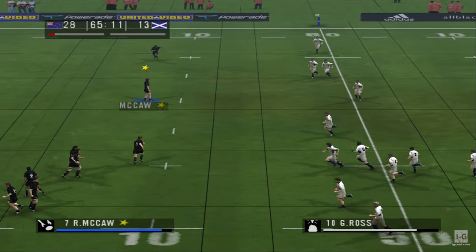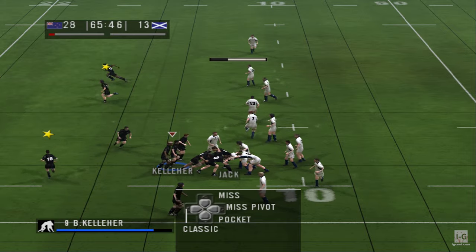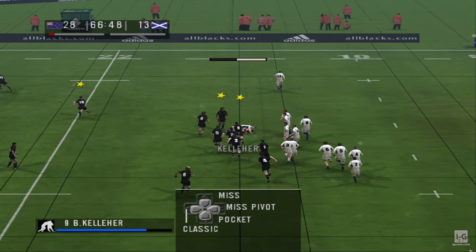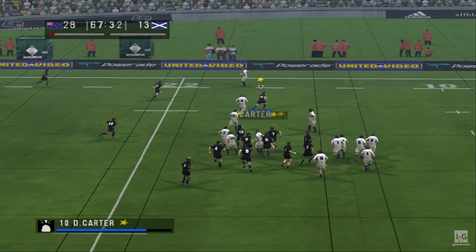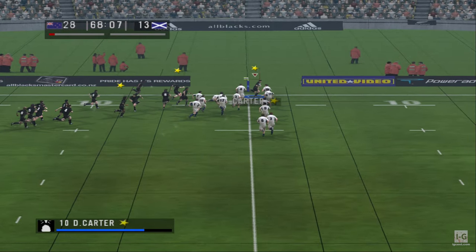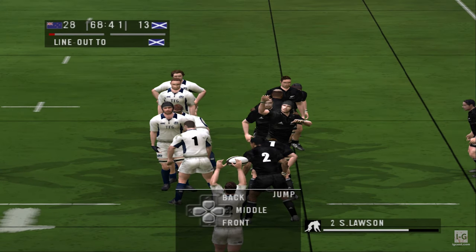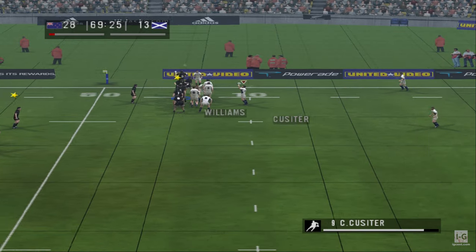Up it goes — high and hanging, allowing the forwards to make some ground. Kicks it on. This is a good maul, gaining ground all the time. Throws a long pass — Kelleher whips it out. He hits the gap — through a couple of tackles. And that really was a massive tackle, as we can see here on the replay. The Scots have the throw at the line — they throw, the ball's won. Long pass.